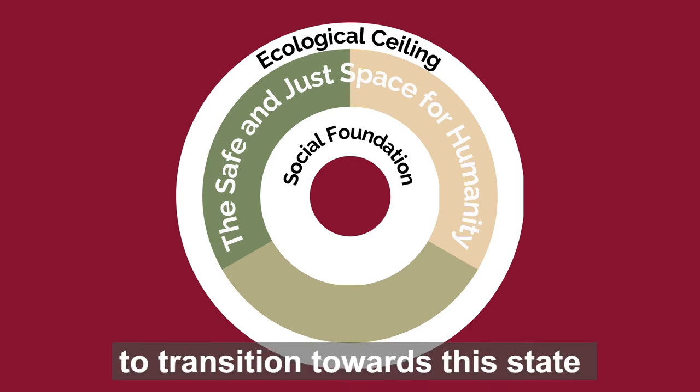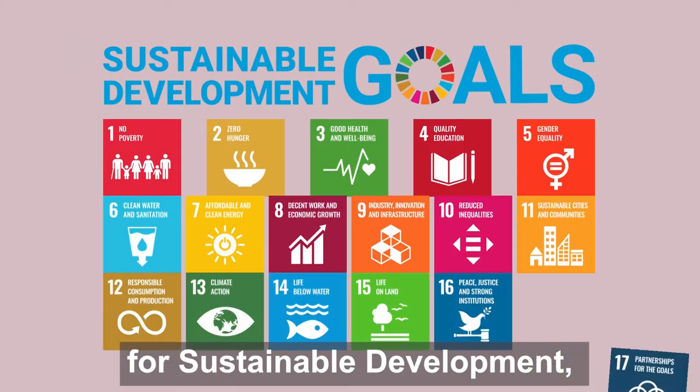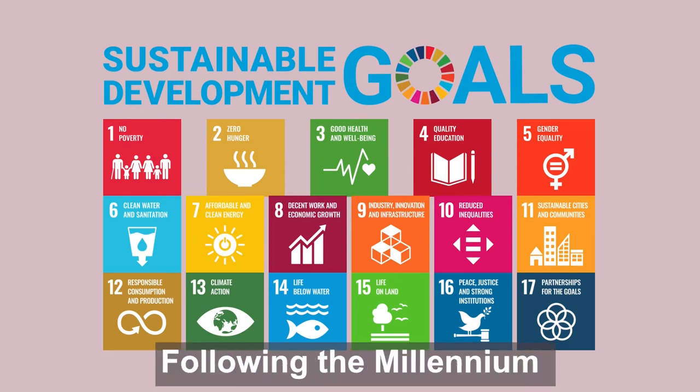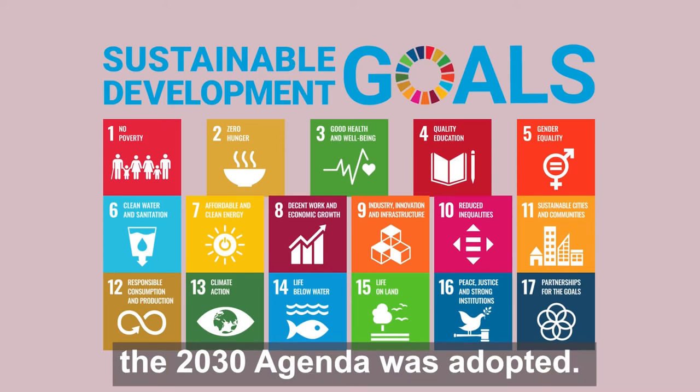Action is required to transition towards this state, and the most prominent initiative in this area is the 2030 Agenda for Sustainable Development, with its 17 Sustainable Development Goals. Following the Millennium Development Goals, which achieved mixed levels of success, the 2030 Agenda was adopted.